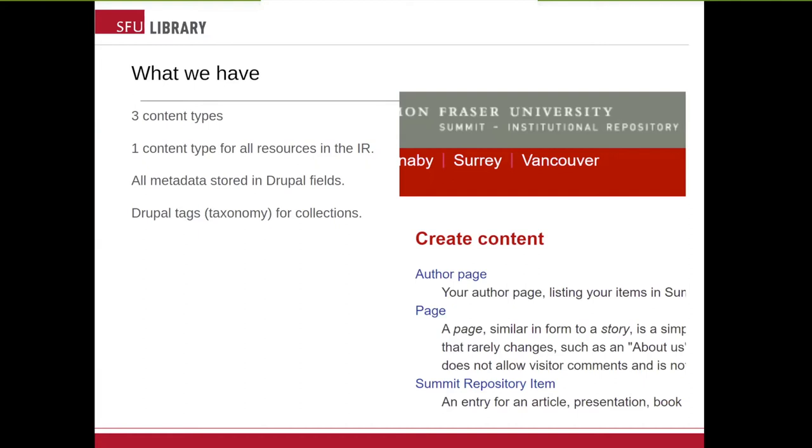The new IR, when we move to Islandora 8, will utilize two content types. There'll be a thesis content type, because the majority of our content is theses, and then there'll be the everything-but-a-thesis content type. As you saw from the previous screen, our metadata is already stored in Drupal fields. Islandora 8's utilization of this concept is nothing new to us, and it's not raising any deep existential concerns since we've been doing this for close to a decade already. In the current IR, we use Drupal tags to manage our collections — a repository item is given one or more Drupal tags from a collection taxonomy, which controls what collection the item appears in.